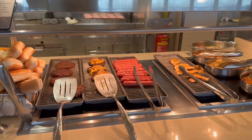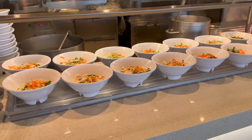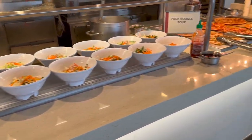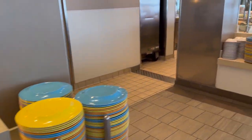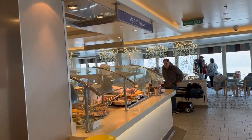The burgers do look good. There's also pork noodle soup and pizza. Let's see what else they have — here are your vegetarian options.